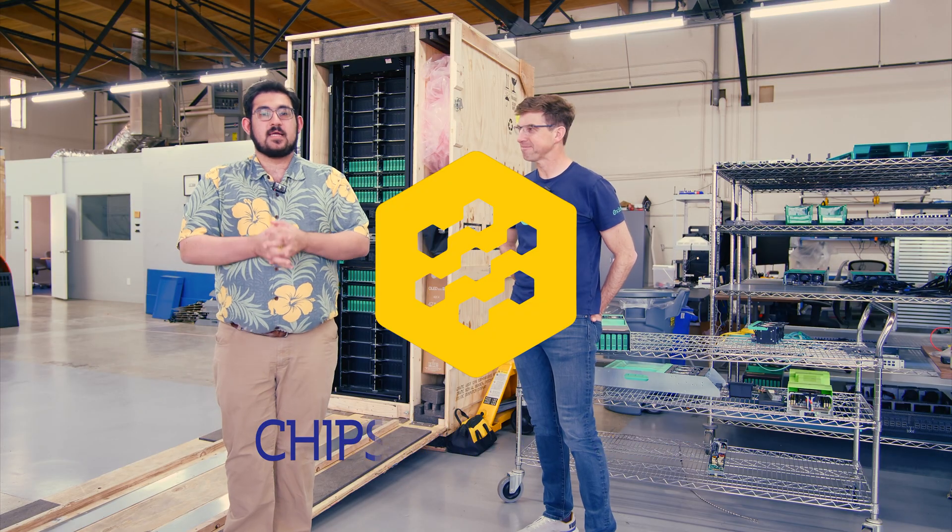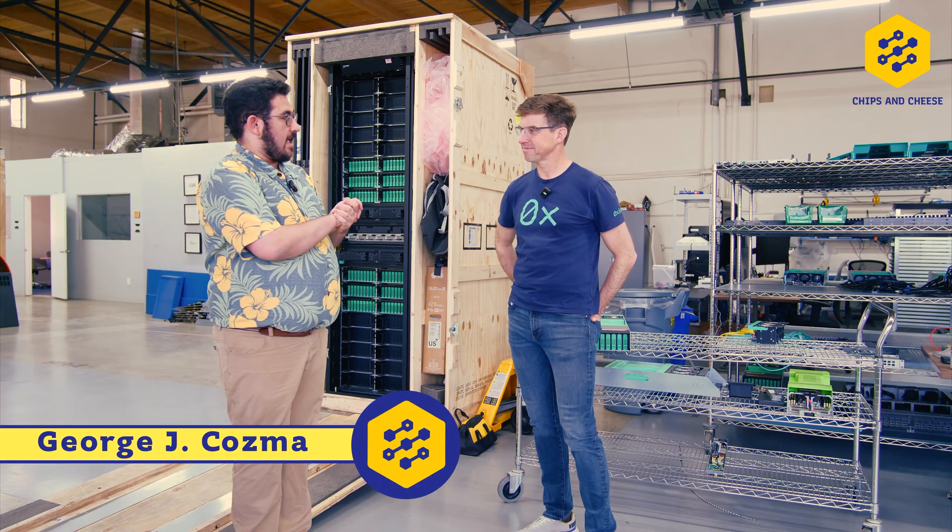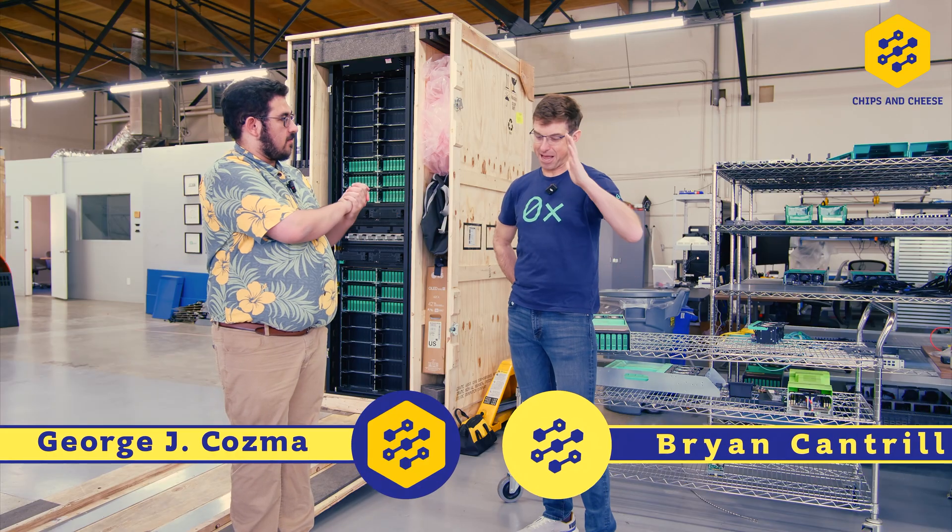Hello, you fine internet folks. Today we're here at Oxide Computing Company, and I have with me Brian. Hey, y'all.